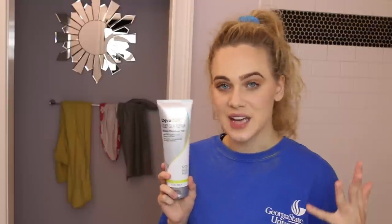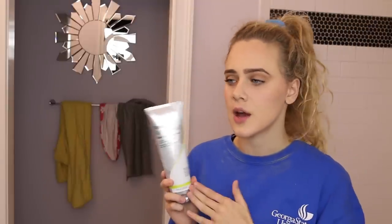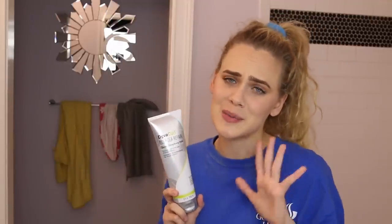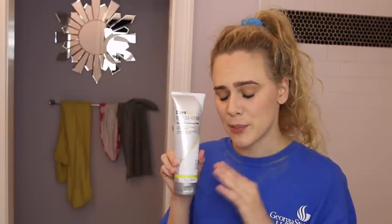My next pick is DevaCurl's Deep Sea Repair Strengthening Hair Mask. If you feel like your hair is losing its definition from straightening or curling it and you need some strength and volume back, this is the product for you. All DevaCurl products are curly girl method approved — sulfate, silicone, and paraben free. One thing to note: this mask puts a lot of protein into your hair, so if you're protein sensitive be careful. Use it for 20 minutes maximum — not overnight — to avoid protein overload. Fifteen to twenty minutes is the perfect quick fix for getting your definition and bounce back.